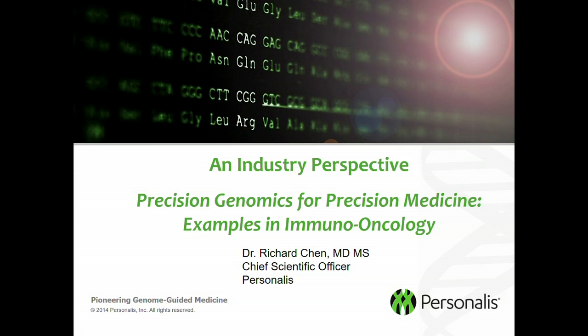It's really a pleasure to be here today. I'm going to switch gears a little bit and give an industry perspective on how precision medicine can be applied to this new emerging and exciting area of immuno-oncology, and specifically talk about how genomics and computational methods can be used to really drive innovation in this area.